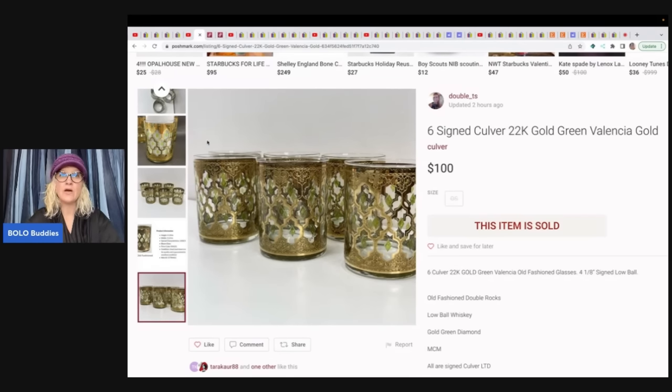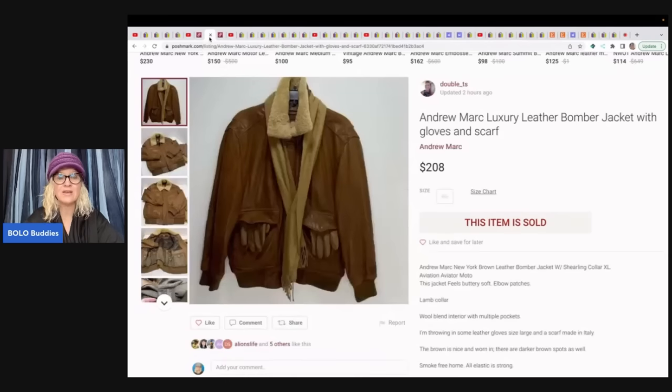If you don't know, Poshmark isn't just clothing — you can sell hard goods, electronics, plush, you name it. She also sold an Andrew Mark luxury leather bomber jacket with gloves and scarf. She paid $80 at an estate sale, knowing she could flip it, and sold it for $208 on Poshmark — though it took two months to sell.